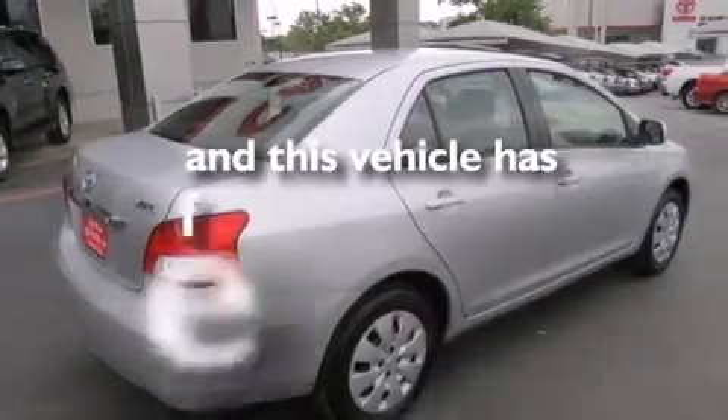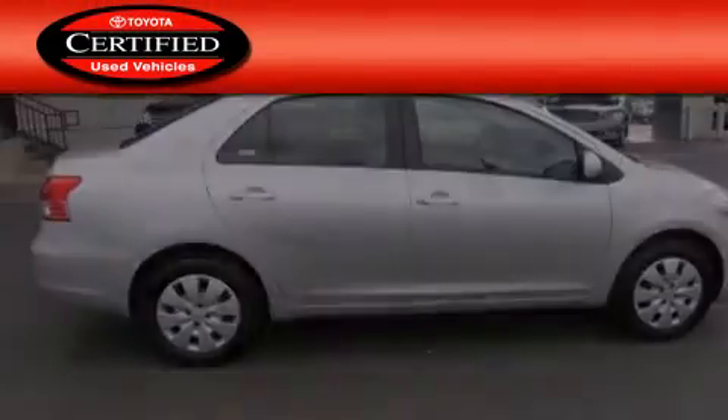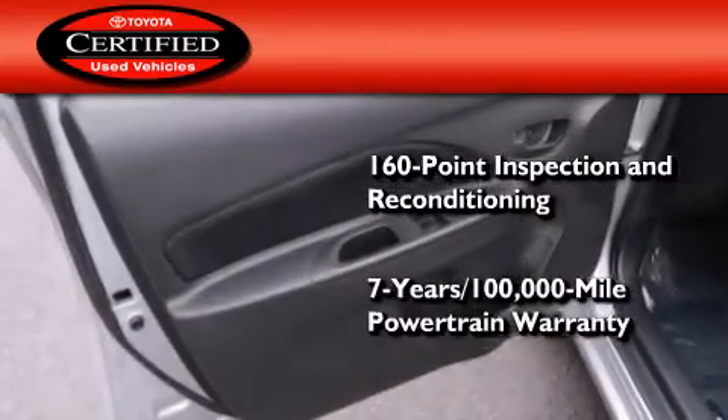This vehicle has fewer than 37,000 miles on the odometer. Toyota's certification includes a 160-point inspection and an extensive reconditioning process, and a 7-year, 100,000-mile powertrain warranty.